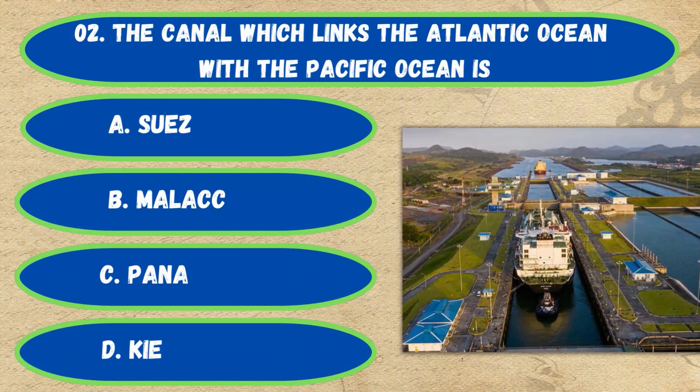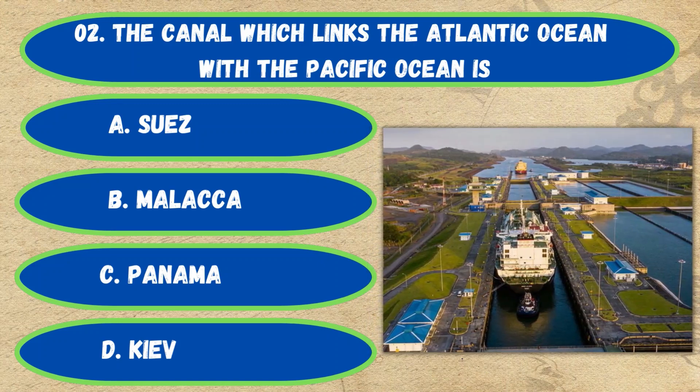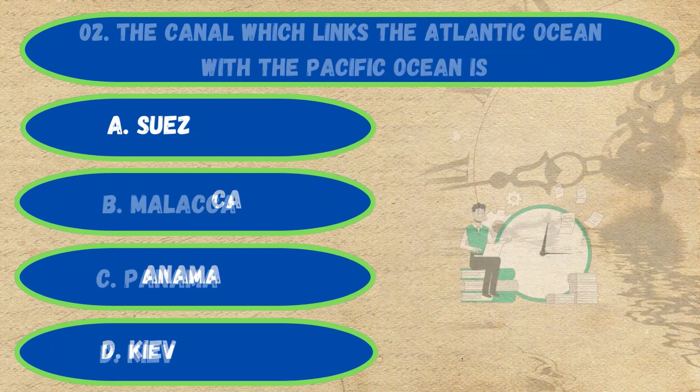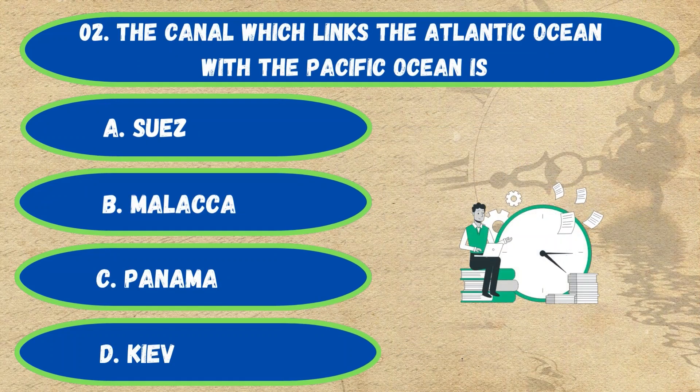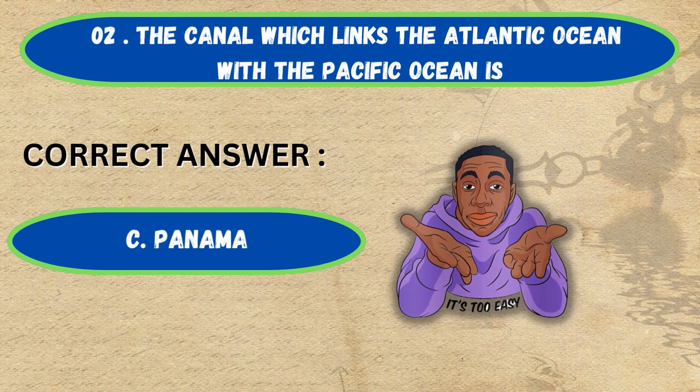Question number 2. The canal which links the Atlantic Ocean with the Pacific Ocean is: Option A: Suez Canal, B: Malacca Canal, C: Panama Canal, D: Kiel Canal. The correct answer is Option C, Panama Canal.